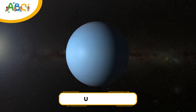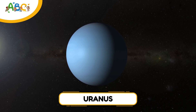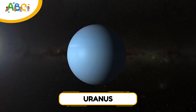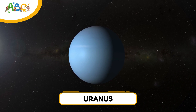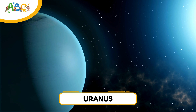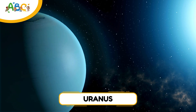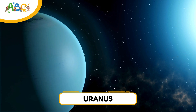Next up is Uranus. This icy blue planet is the seventh from the sun and is known for being a little… sideways. Unlike all the other planets, Uranus spins on its side, like it's rolling through space. That means its seasons last over 20 years. Uranus is also a gas giant and has faint rings and at least 27 moons.